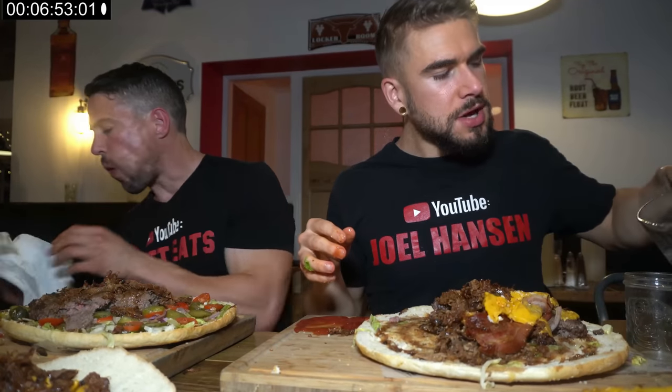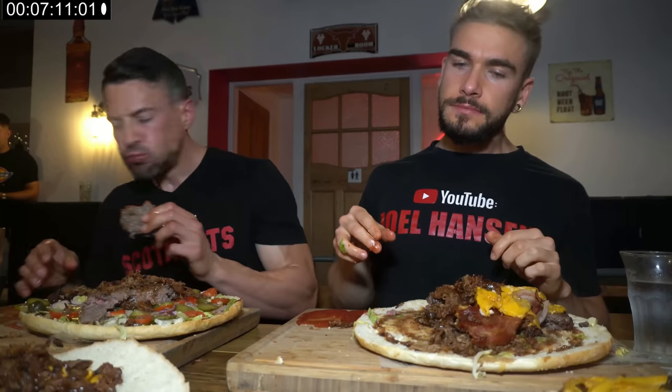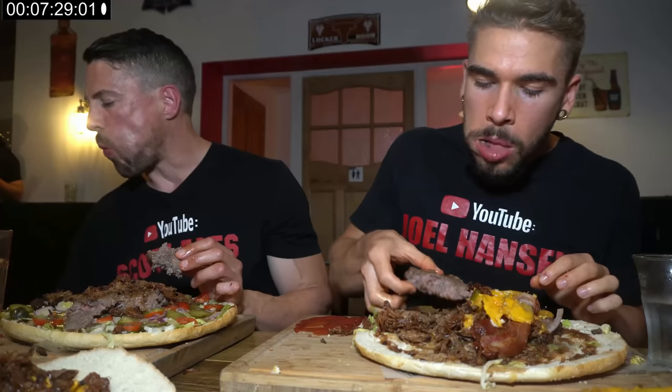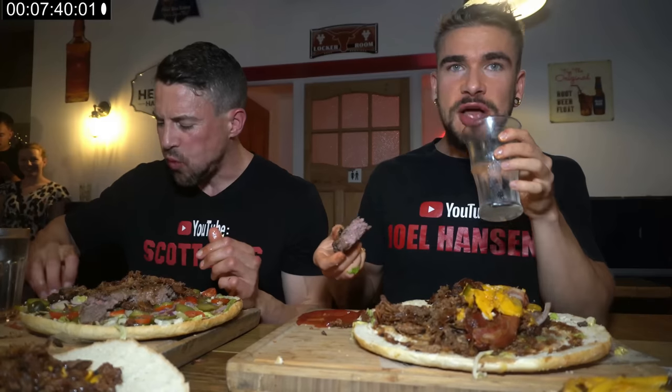Coming up on seven minutes in, no complaints. Lots of meat — one of the worst feelings during a challenge would be hiccups. There are other things I'd prefer, but hey, it all works.